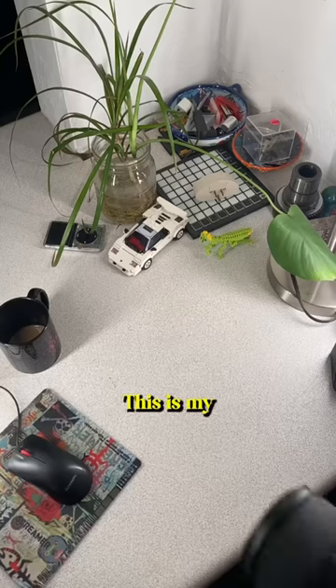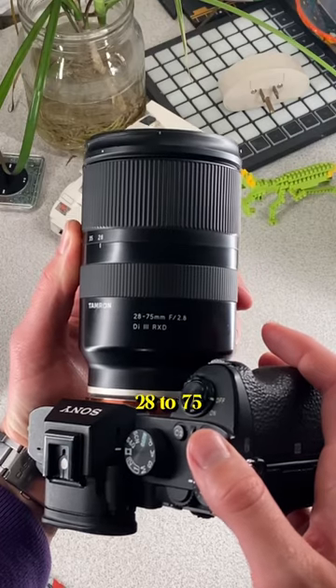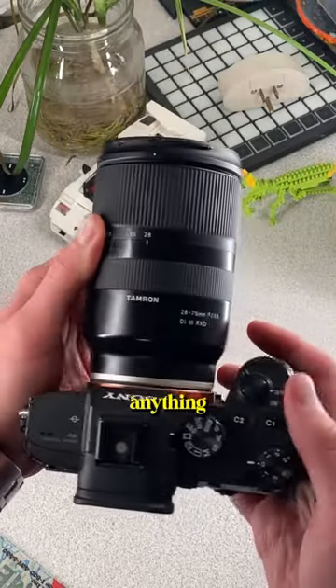I got you buddy. This is my daily driver Sony A73 with the Tamron 28-75 f2.8 lens. It's an absolute tank, I don't have to say anything else.